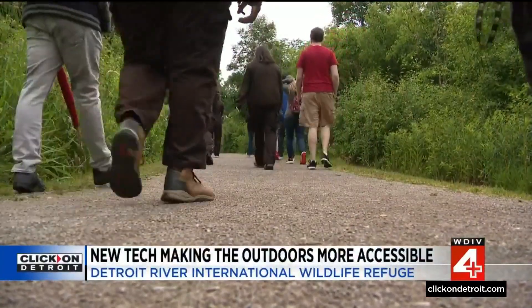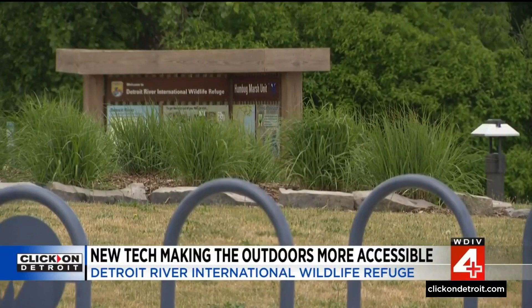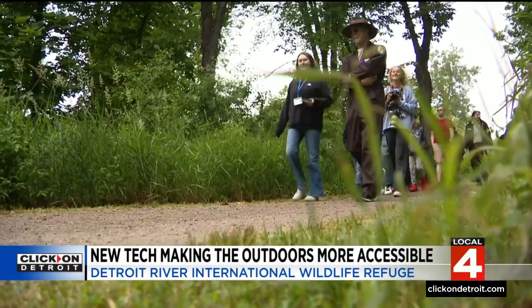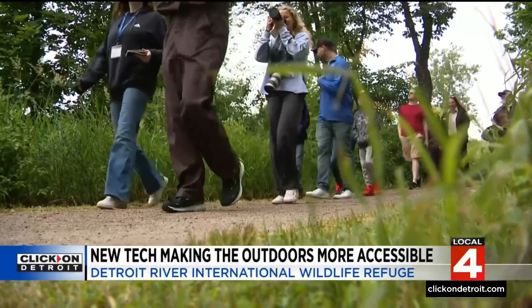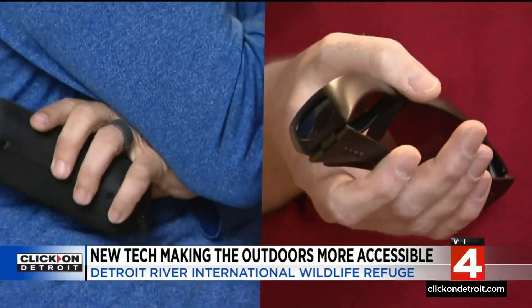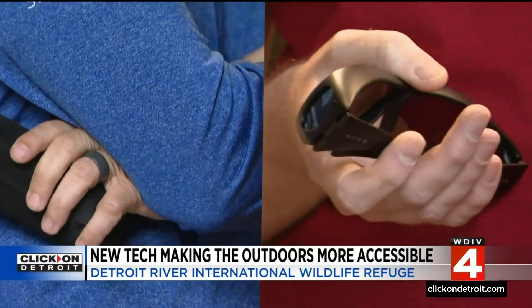This was no ordinary stroll through the Detroit River International Wildlife Refuge in Trenton. Michael Dean from Wyandotte and Tim Appelbacher from Warren are both red-green colorblind. Once we got up to the viewing post at Humbug Marsh, both men had new gear they were trying out for the first time.